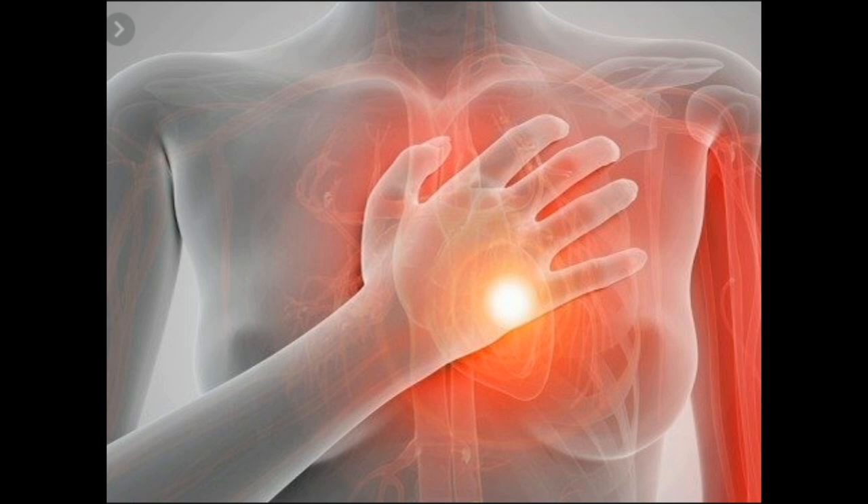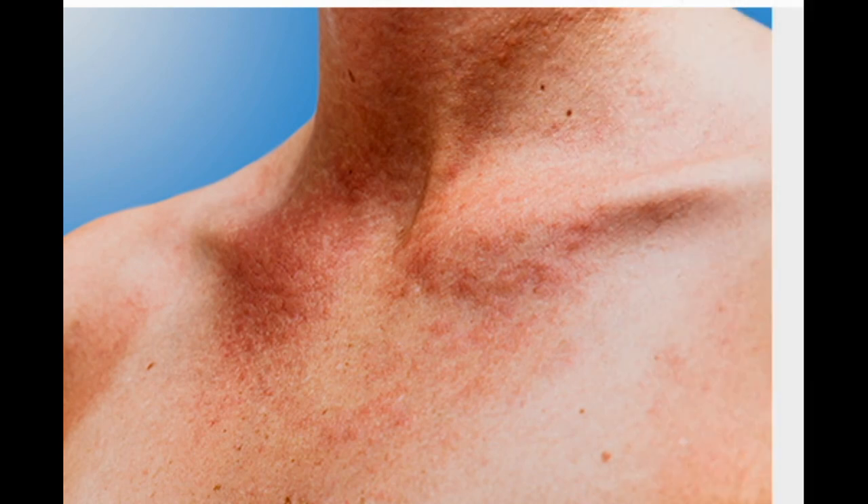Can I take NSAIDs if I have high blood pressure? Your doctor will assess that. NSAIDs can reduce blood flow to the kidneys, which may cause these organs not to work as well. This makes fluid build up in your body, which can raise your blood pressure. If you take these medications, you will probably get a blood test from time to time to check how well your kidneys work.